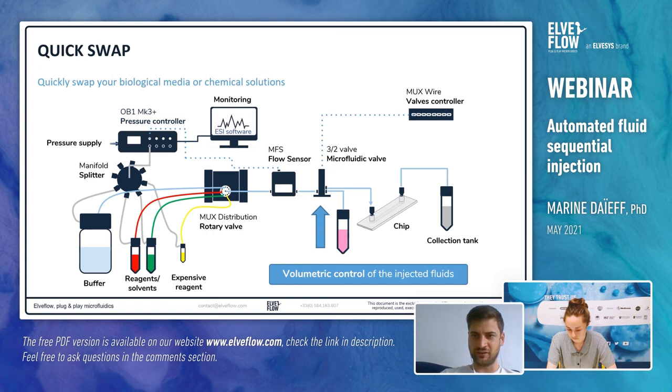A question from Francesca: is there anything to watch out for when connecting multiple reservoirs with different dimensions to the same pressure channel? There is no problem working with different reservoir sizes at all. However, the more reservoirs you add to your system, the larger is the total volume you are going to pressurize. Therefore, you have to be careful not to have too large a dead volume, as it might affect the response time of the system. Pressurizing a 10-liter reservoir is much longer than a 15 mL one. Other than that, it should not affect much the outcome of your system.